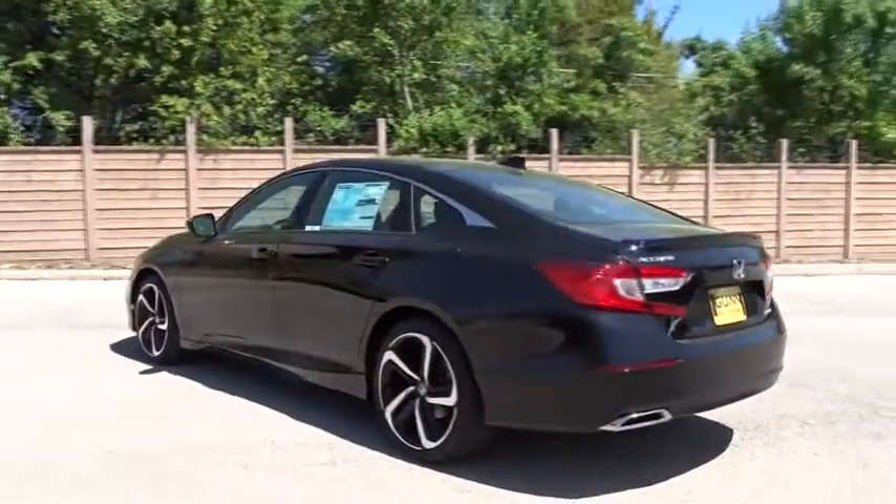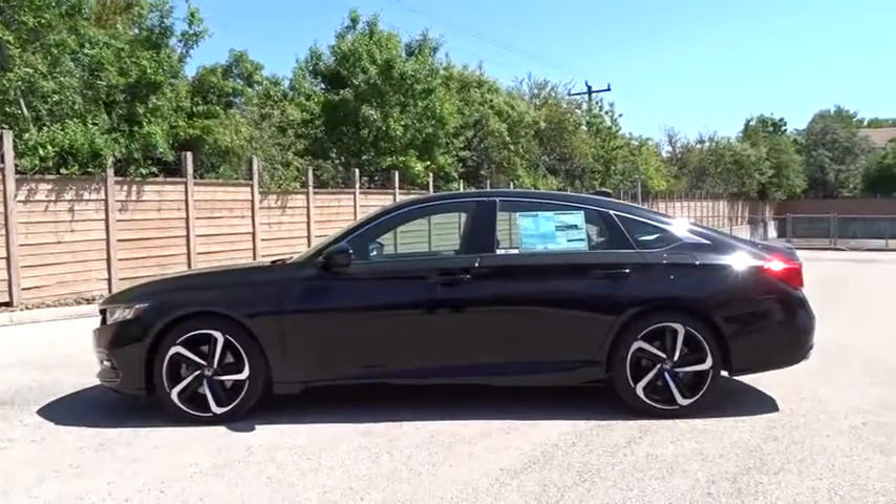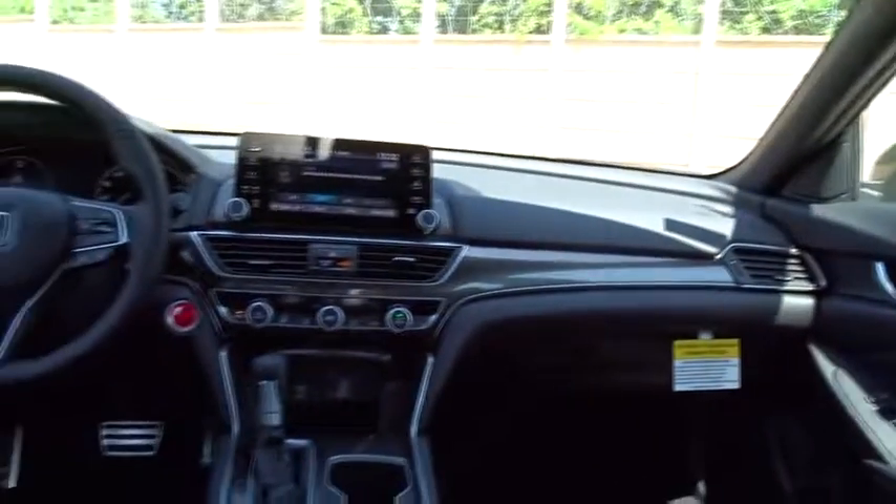Traction control, lane departure warning, steering wheel audio controls, anti-lock braking system, stability control, backup camera, keyless entry, leather-wrapped steering wheel, Bluetooth, adjustable steering wheel, power steering, front wheel drive, cruise control, floor mats.